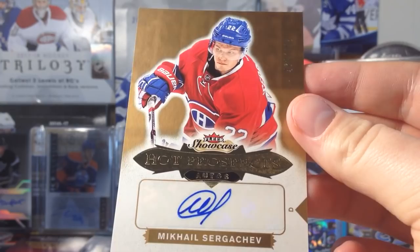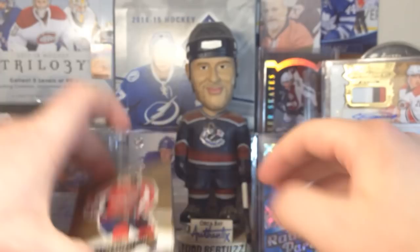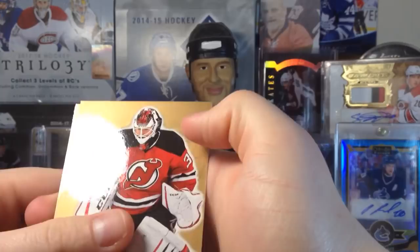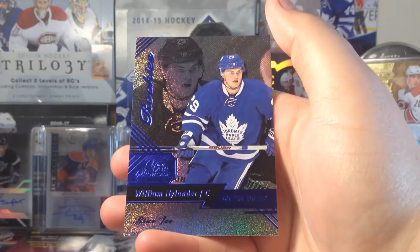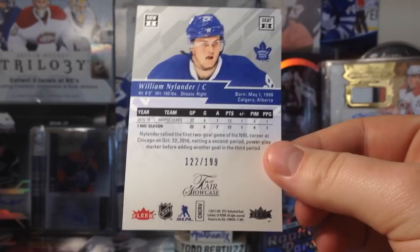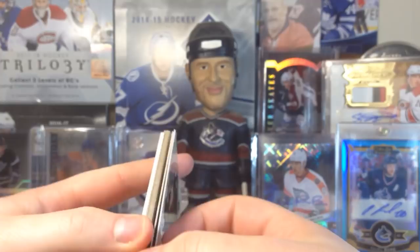Sergachev — no, oh it is! That's a really nice auto. Mikhail Sergachev! It's weird because he wears number 98 on Tampa, but yeah — Mikhail Sergachev, that's a good one. He's a really good player. I just got his Future Watch not that long ago. Now let's do this one — it's hard to say which one I want to pick first. I think the other one's an ultra rookie. This one — Cory Schneider and backstrom — here it is. Oh okay, William Nylander! Blue Ice Flare, numbered to 199.